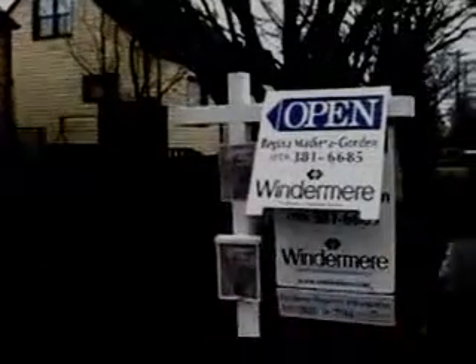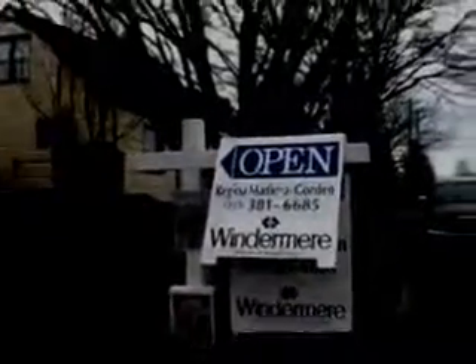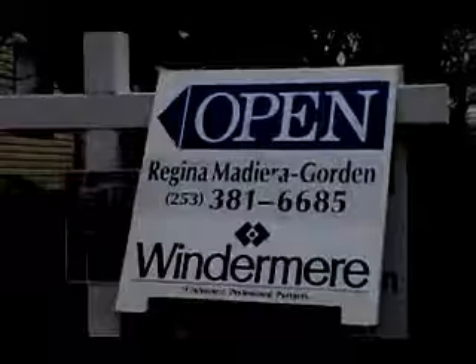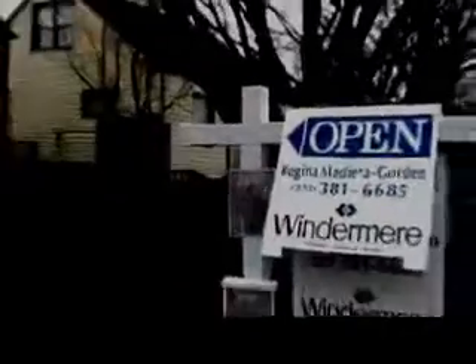Hello, I'm Regina Madera-Gordon with Windermere Real Estate, and I am taking you on a tour of my new listing. It's a broker's open day, which means I invite all of the agents in the Pierce County area to come see the house, especially those ones working with the area. And here it is.